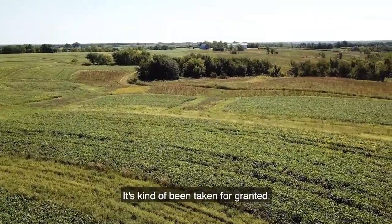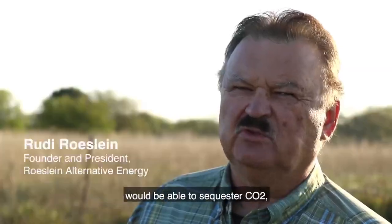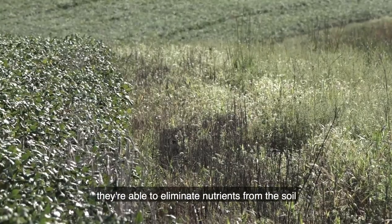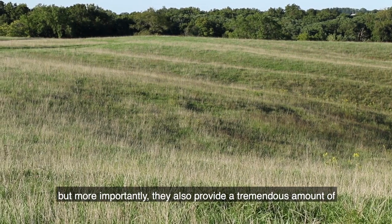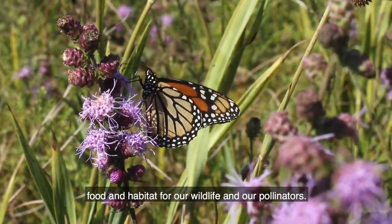What do our plants do? It's kind of been taken for granted. These native grasses that have these deep roots would be able to sequester CO2, they're able to infiltrate water, they're able to eliminate nutrients from the soil that would normally run off into our streams and rivers. So they provide all these ecological services, but more importantly they also provide a tremendous amount of food and habitat for our wildlife and our pollinators.